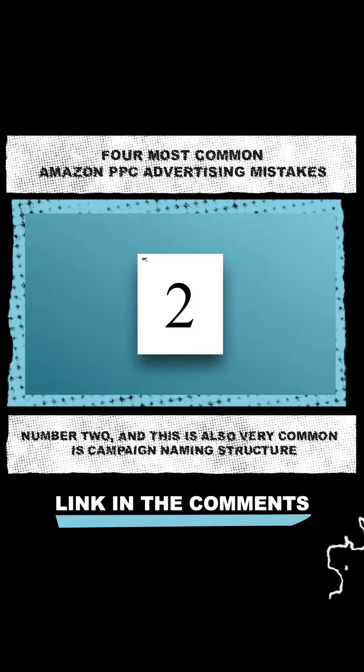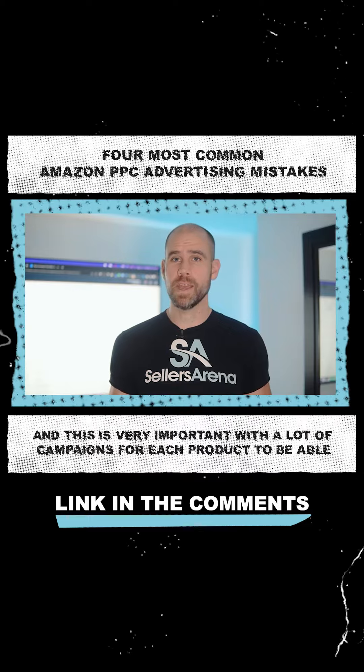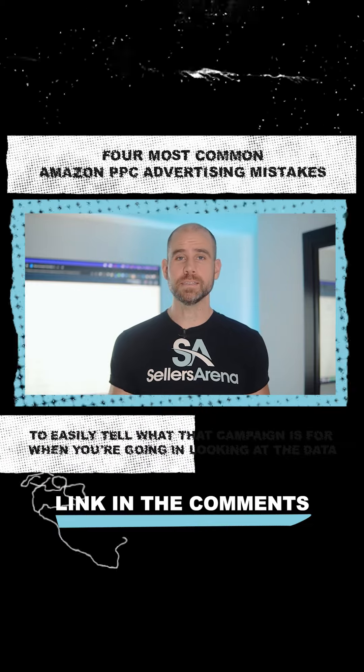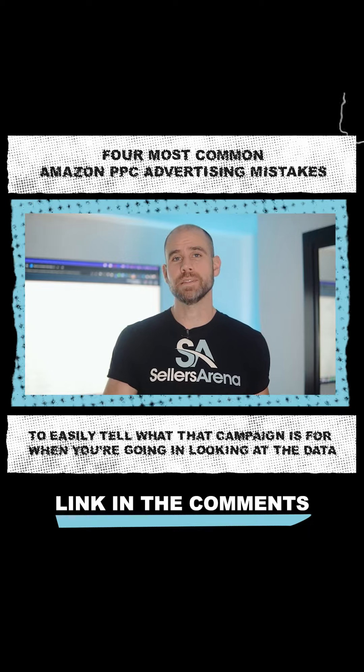Number two, and this is also very common, is campaign naming structure. This is very important with a lot of campaigns for each product, to be able to easily tell what that campaign is for when you're going and looking at the data.